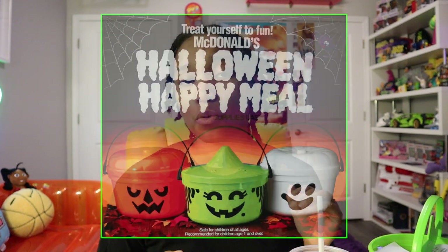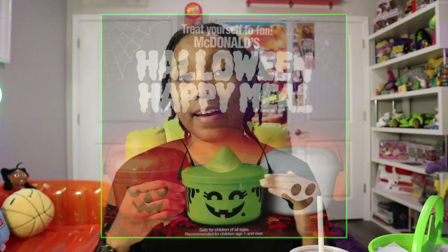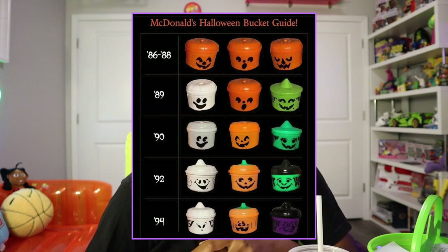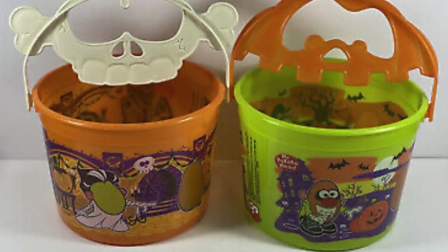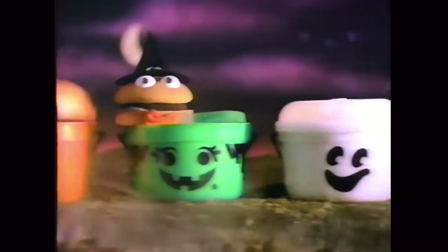So as I stated before, these buckets — the original ones — came out in 1990. The buckets today released October 18th of 2022, of course. I'm not really sure why McDonald's chose these buckets in particular to bring back, since they have a whole line of other buckets they released back then too. But they decided to bring back these three: the Ghost, the Witch, and the Pumpkin Buckets.